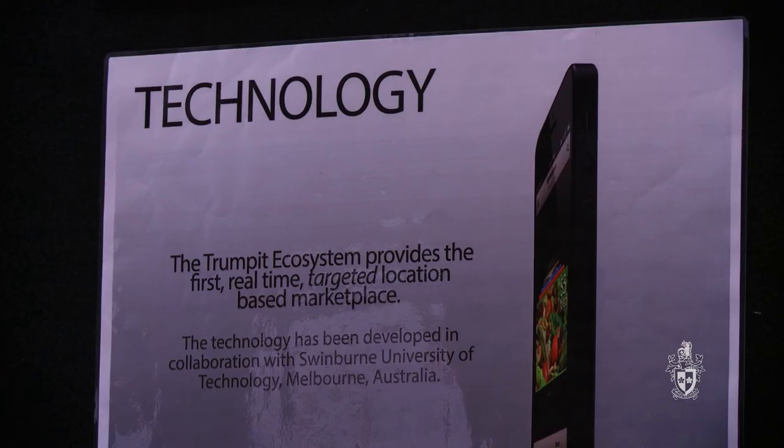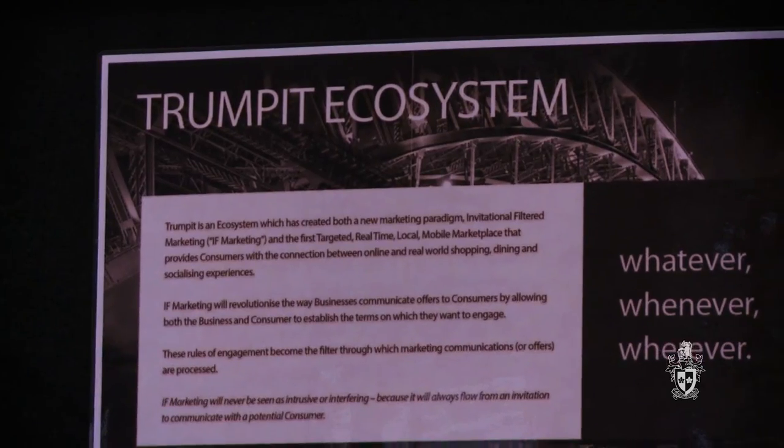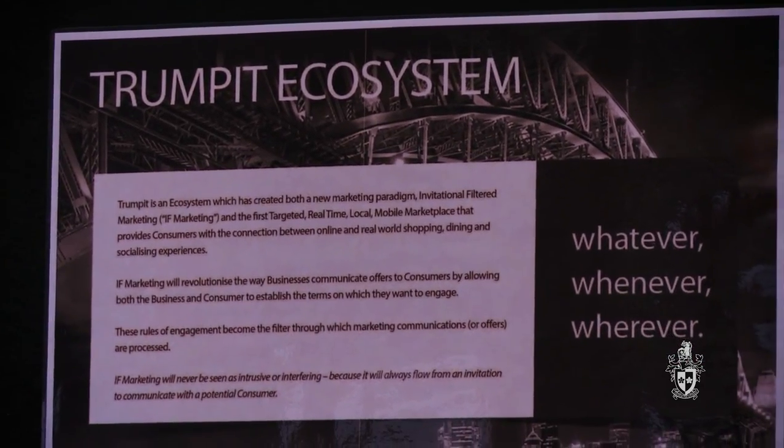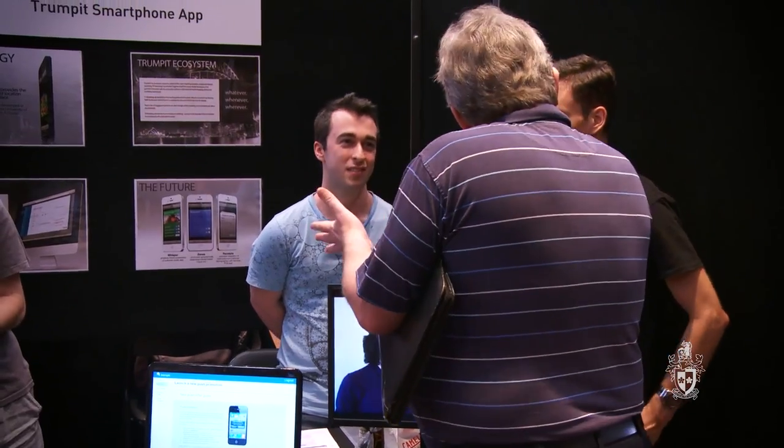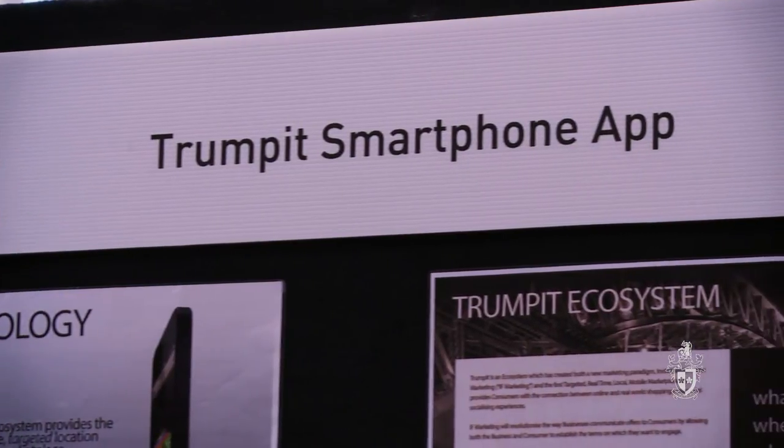Our project is the Trumpet smartphone app, for a start-up company called Trumpet. They're looking to revolutionise the direct marketing industry. Normally you have to wade through a bunch of deals to get an offer that's interesting. With our app, you sign up with your interests and where you live and work, and then we send you deals from businesses in the area — so you're only getting deals that are actually of interest to you. We've made the app and they're going to be launching it in early 2014.